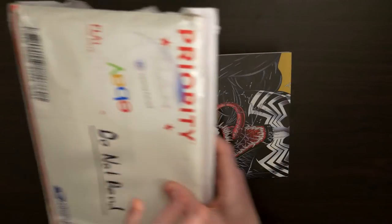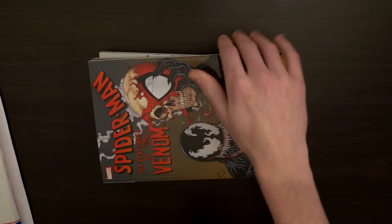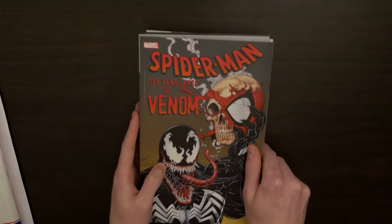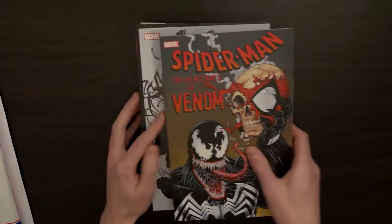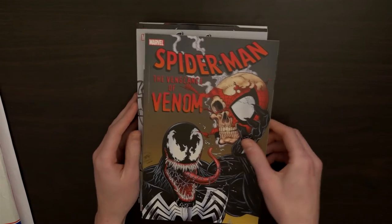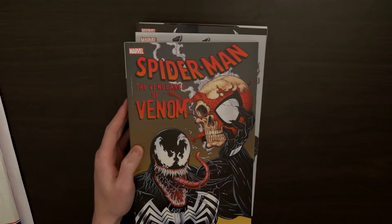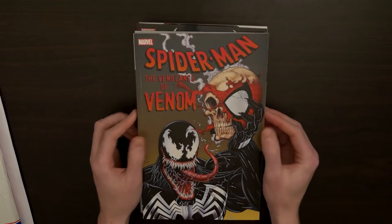So we're going to go through the comics that I got, and there's also something at the end I'll show you guys. All these books here I got from Amazon, and it was around about $150 to $200, but I've been working on that lately so I had a little bit of money to spare.